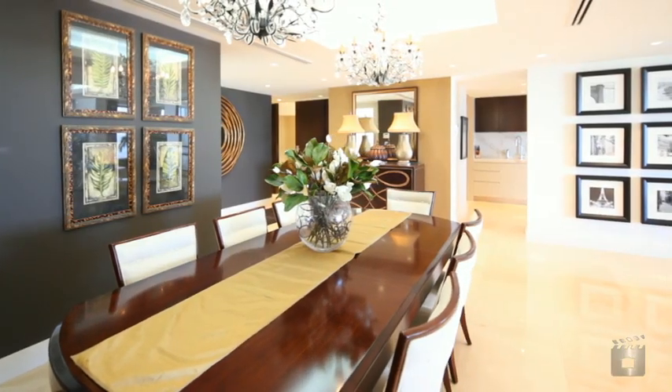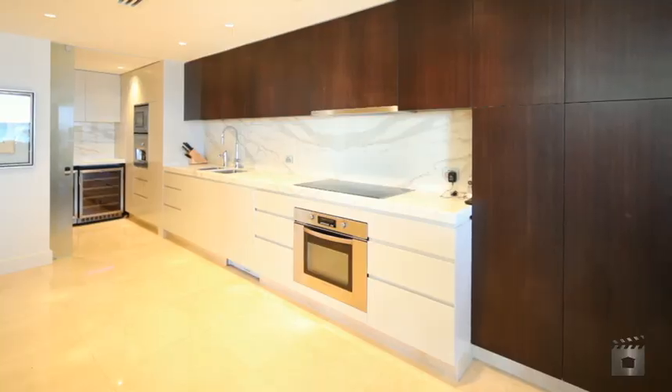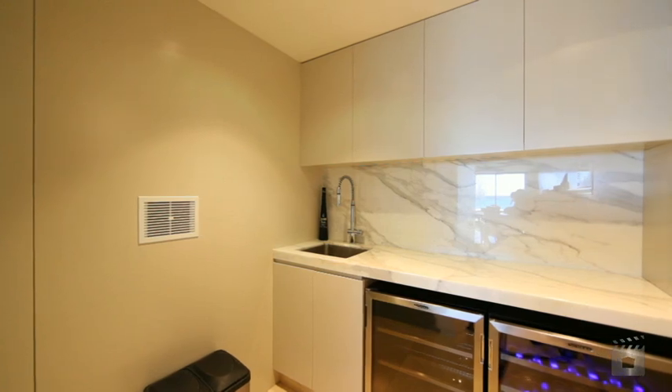Formal dining under crystal and black chandeliers. The sunken lounge opens straight out onto the ocean front terrace. The kitchen is lined with Calcutta marble slab bench tops. And let's not forget the butler's kitchen.